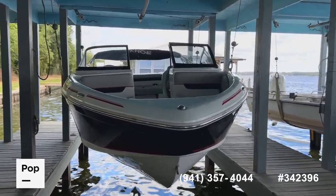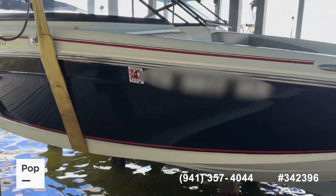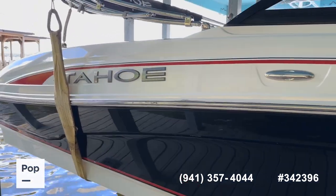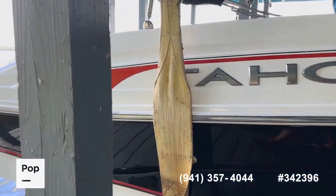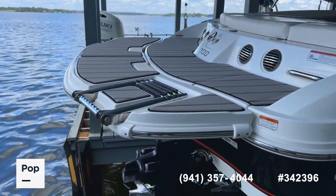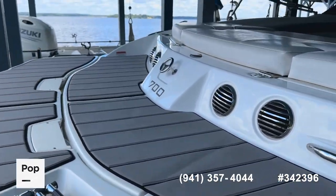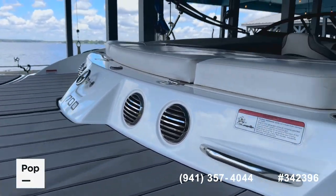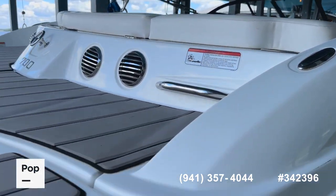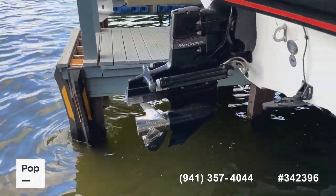We're going to do a quick walkround here to show you the external condition of the boat, then get inside and show you the interior. This is a 2019 Tahoe Limited 700 — a 21-foot bow rider with a 4.5-liter MerCruiser inboard/outboard. Really great color combination: navy blue with white trim on the bottom and top, with nice red accent striping for a really clean, classic look. You've got a nice extended swim platform back here with C-deck material, a swim ladder, and a tow hook on the back.